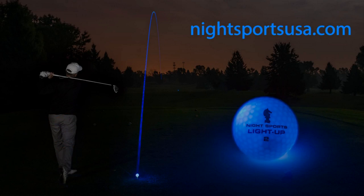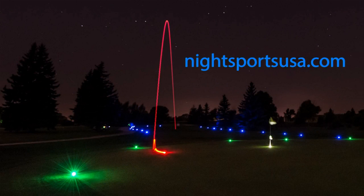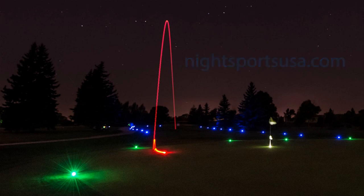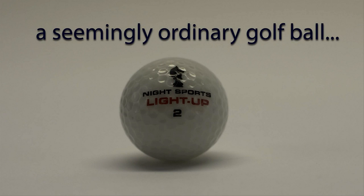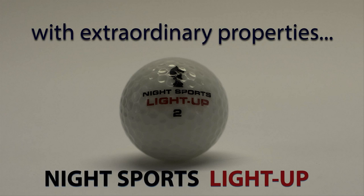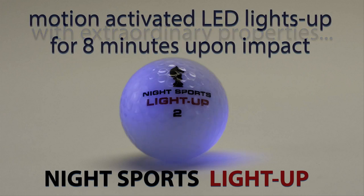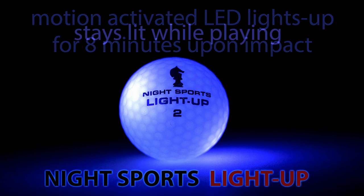Straight down the middle it went, straight down the middle. Then it started to hook just a wee bit, and that's when my caddy lost sight of it. That little white pellet has never been found to this day. But it went straight down the middle, like they say.